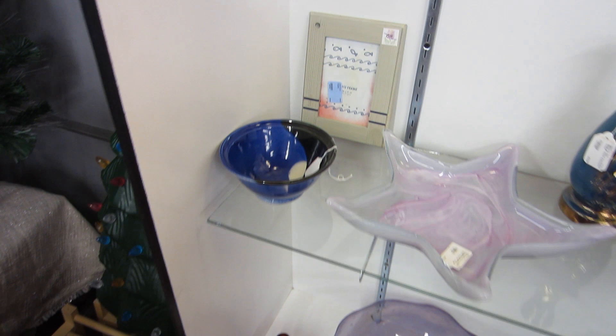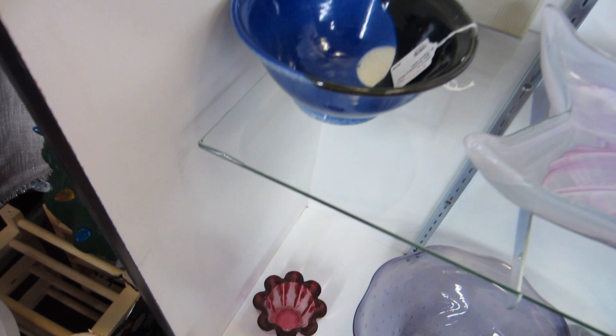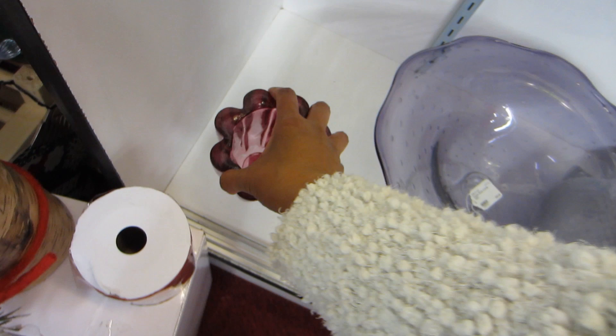You may have spotted the little blow mold Christmas tree to the left — you'll see later in the video that I end up putting it in my cart. I was really excited to find it and thought the price was perfect.